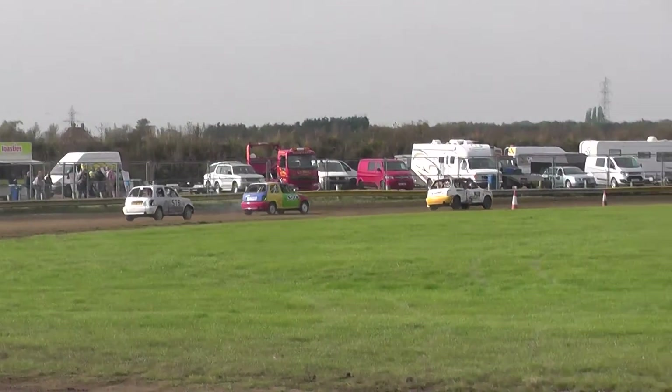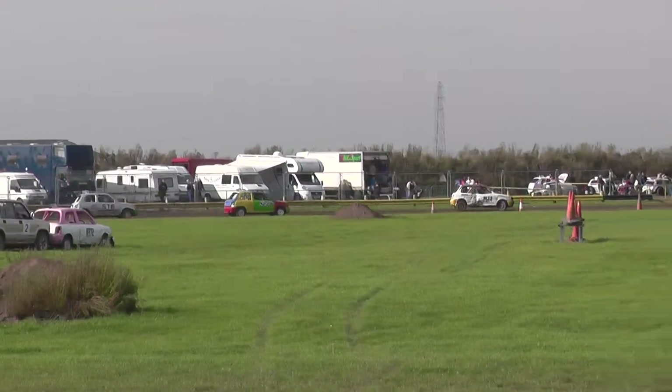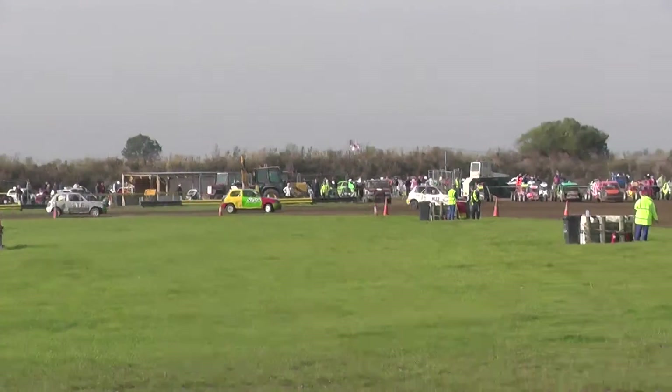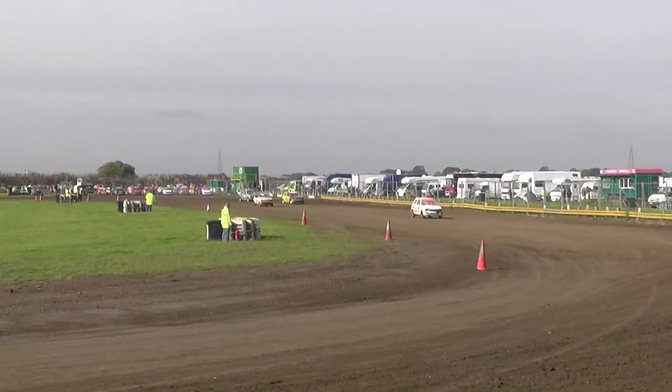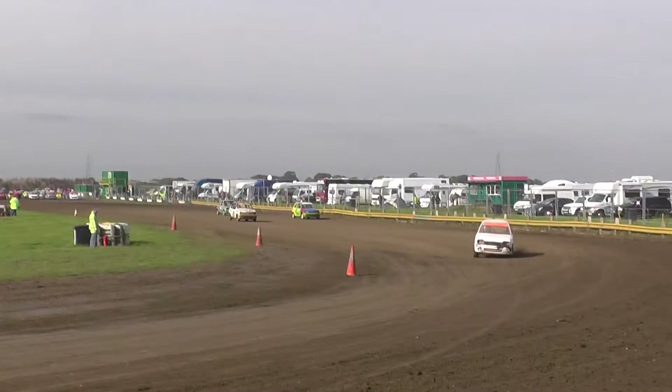We've got a lap to go. Bob Bailey on his last lap, and that's Sculptor 2-3-6 car, and then we've got 1-0-9 — that's good, it's good to see now — the 4-3-3 is there.